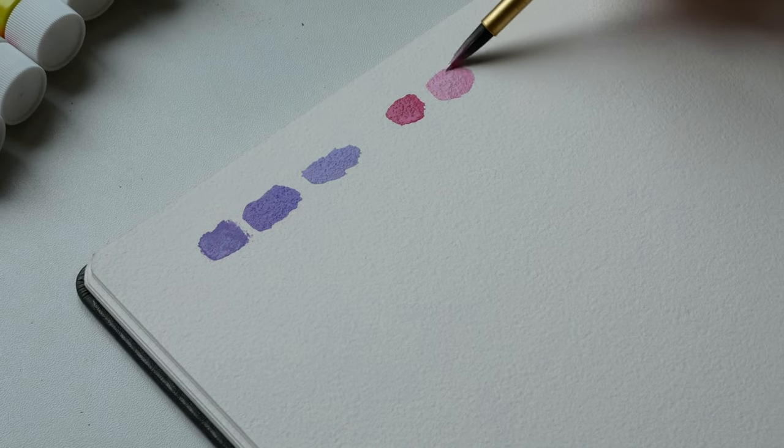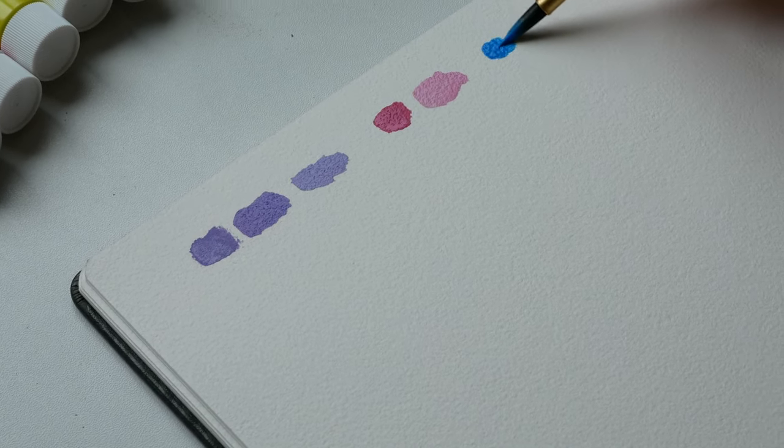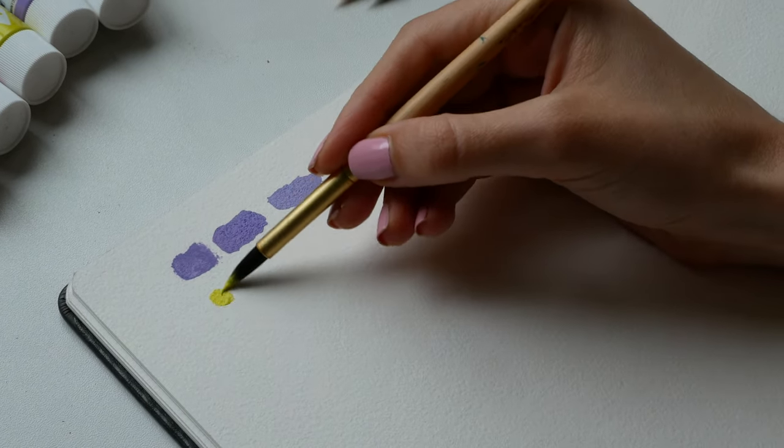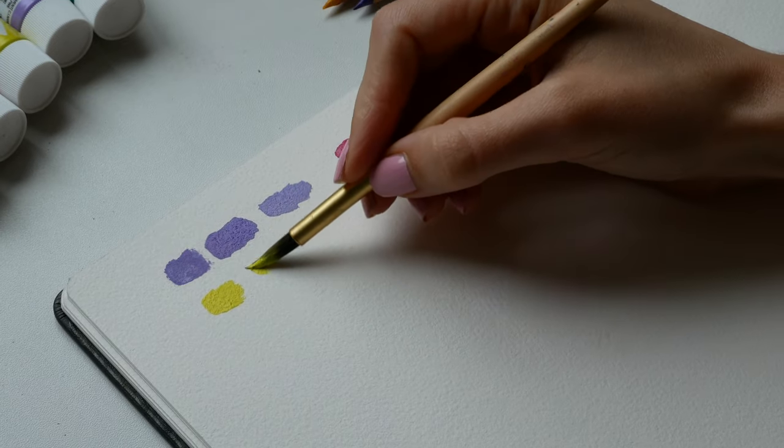These colors are so gorgeous, they make me so happy. I did use a regular white as well so I could lighten them, and I was swatching these trying to figure out what I could paint to showcase all the colors together.